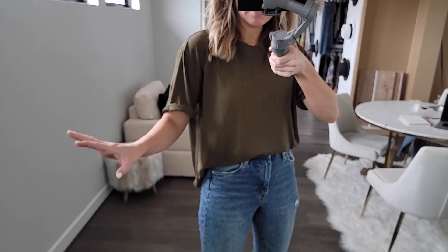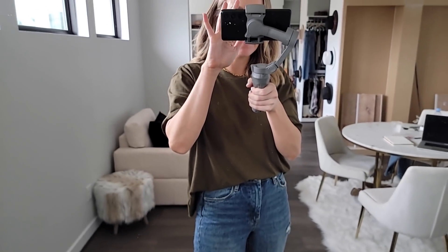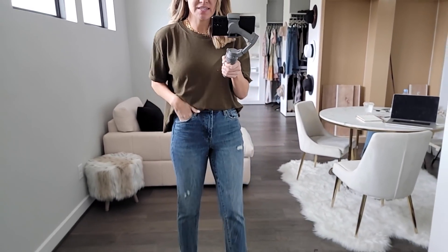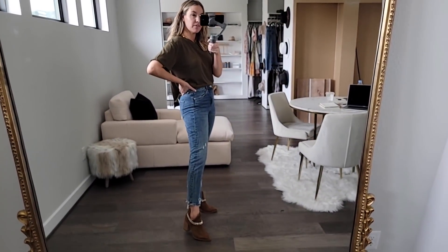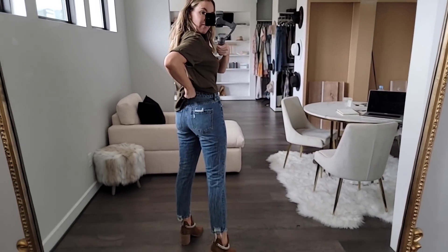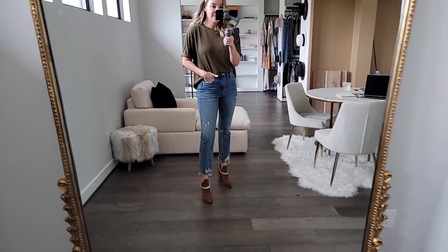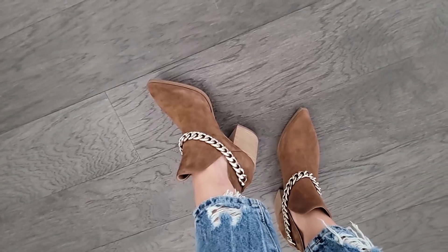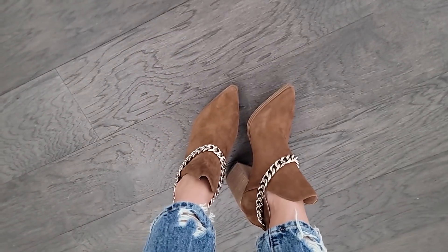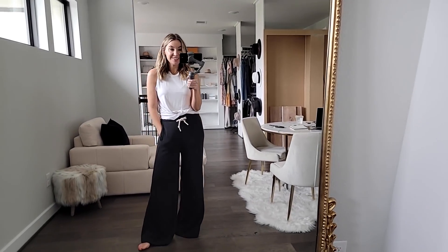This Free People tee is a great basic — I ordered it in white too because I love this oversized cozy t-shirt. The Blank NYC denim kind of reminds me of Gold jeans — true to size in a 27. And these statement booties are pretty intense with a chain detail — they stick out but are fun. They fit true to size and come in this color and black.